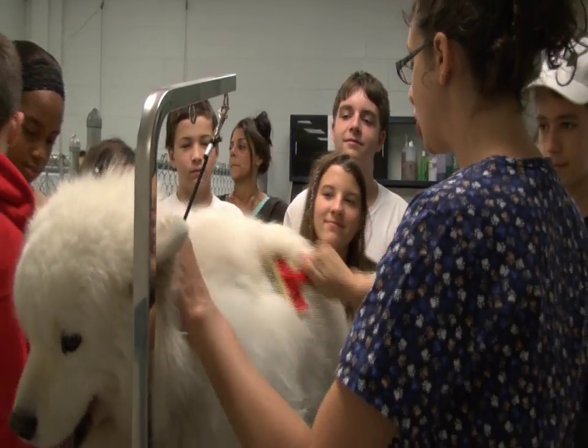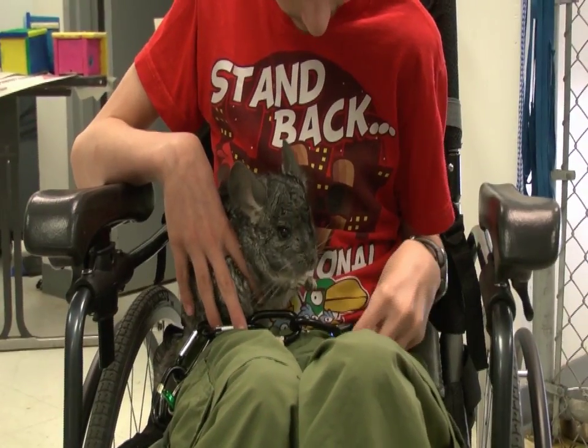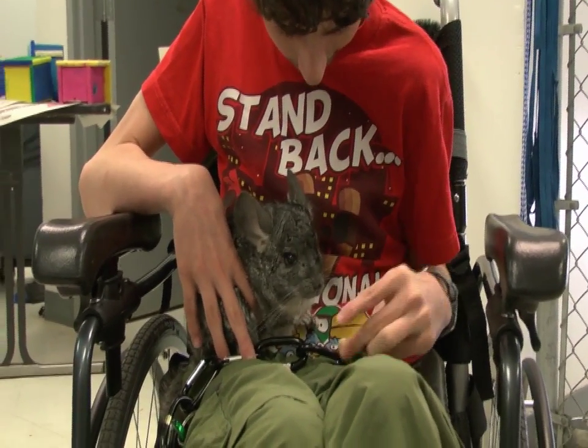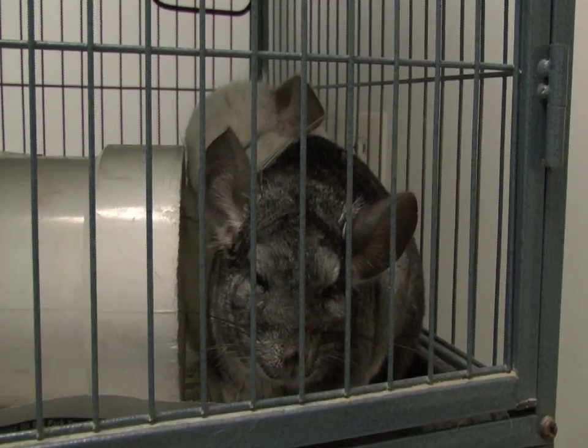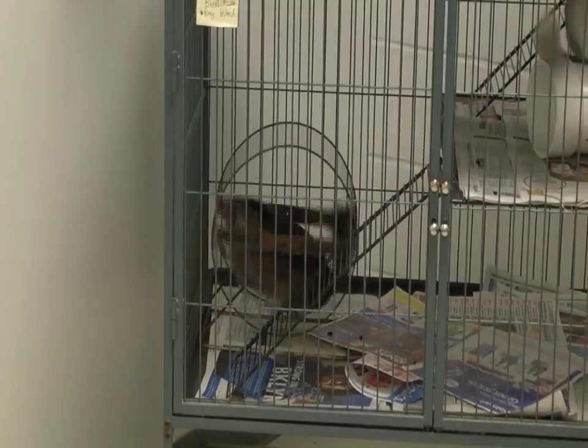If the student has a love of animals, they want to learn more about them, they want to study them in a possible career path, this would definitely be the class for them. My favorite thing probably in this whole program is the chinchillas. They are the cute, furry animals that you have to love. You learn how to handle them correctly, how to clean their cages properly without them getting loose and keeping them safe. It's a really fun experience.